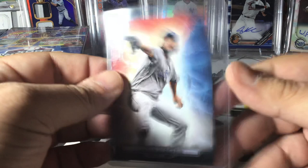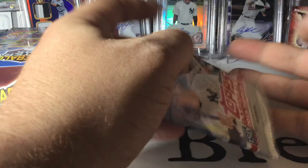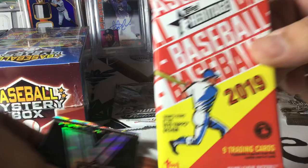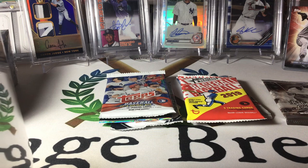There it is — Clayton Kershaw. Our packs: we've got Bowman Platinum, not bad. Baye Brook, not good. Topps Series One — I actually kind of like these, so I'm gonna put those over here in the good pile. And then 2018 Holiday, those are good. So we'll get all these boxes open just to see what we've got and then we'll start ripping into some of these packs.